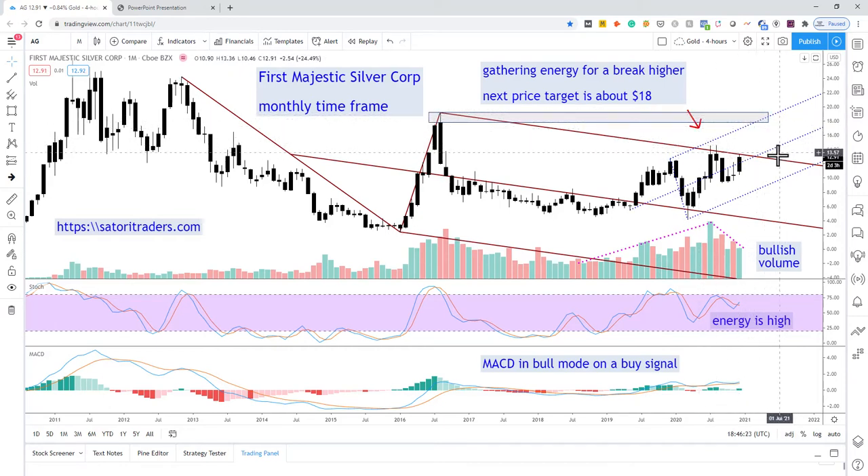If First Majestic can make the breakout through this resistance level, our next target comes up here in the $18 range. We have a bullish volume pattern — volume increasing in the direction of the trend and then pulling back when price does a correction. That's exactly what we want to see in an uptrend. Momentum and energy are high. MACD is in bull mode, with both indicators above zero and currently on a buy signal.